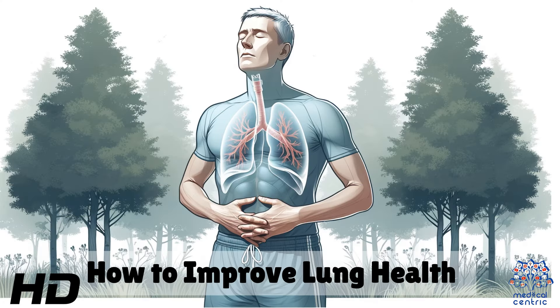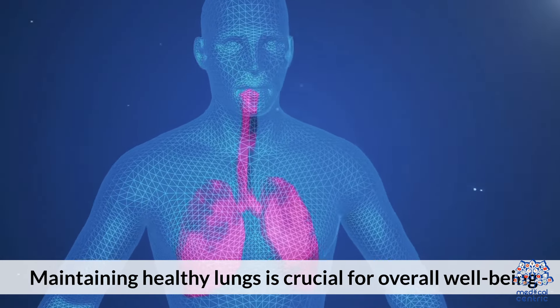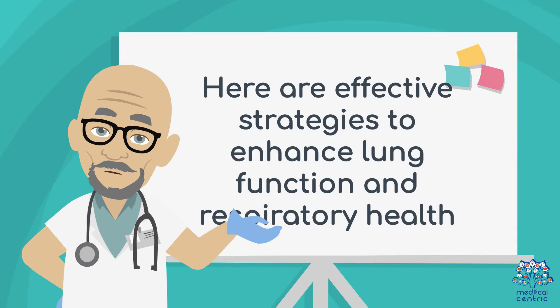Today's medical-centric topic is How to Improve Lung Health. Maintaining healthy lungs is crucial for overall well-being. Here are effective strategies to enhance lung function and respiratory health.